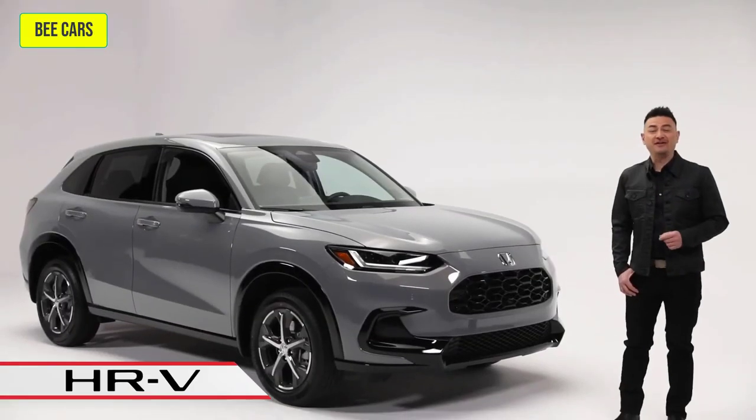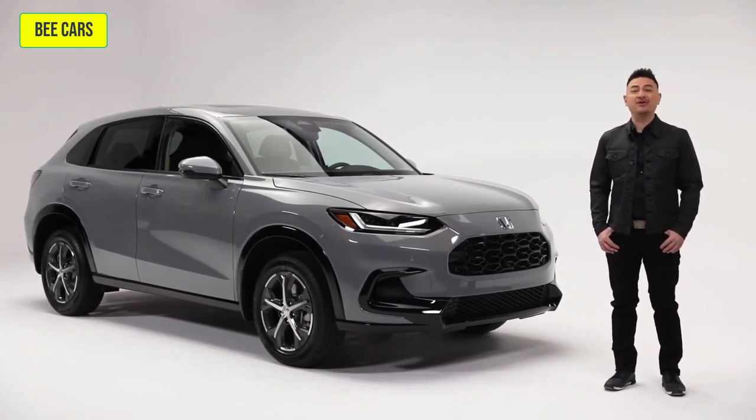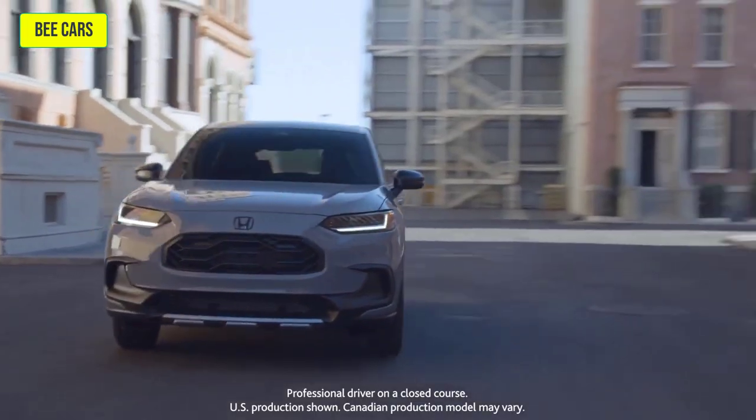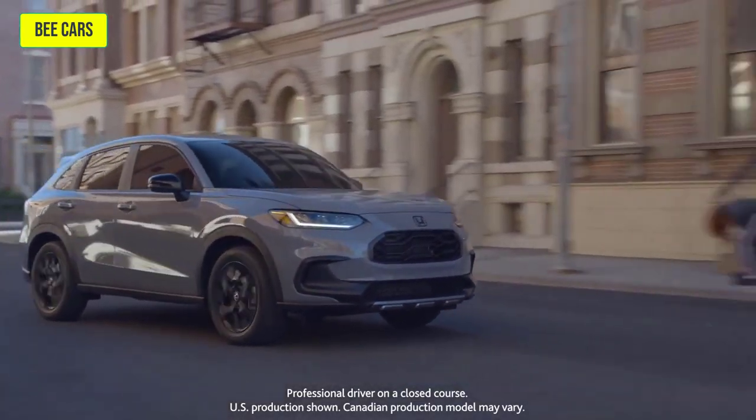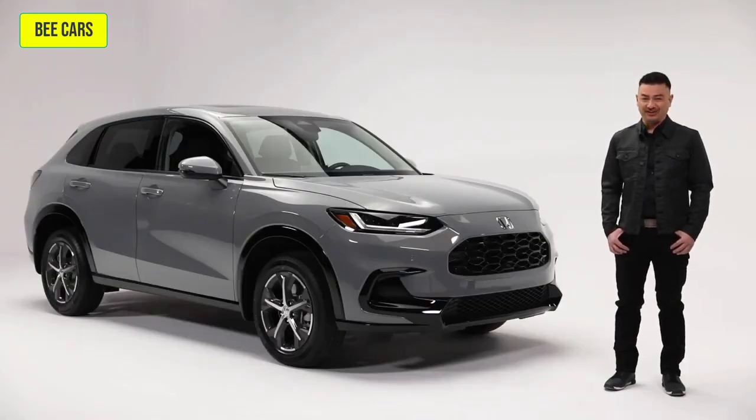Whether this is your very first new car or your nest is finally empty, whether you're maneuvering the city streets or taking your good old time navigating Canada's scenic back roads, this sporty, fuel-efficient, and extremely versatile HR-V is sure to fit whatever your lifestyle. Let's get your adventure started with a closer look.